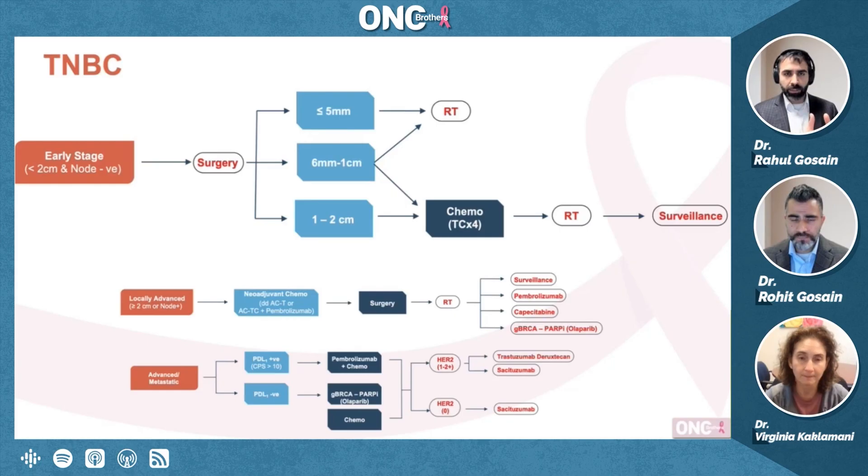Virginia, even if you're getting through surgery with, let's say, six millimeters to one centimeter, but the disease ends up being a little larger than expected — in the adjuvant setting, who are the right patients that you're leaning towards anthracycline? Is it the bigger tumor? Of course, yes, if it's lymph node positive. But is it the bigger tumor? Grade? Younger patients? When are you bringing in anthracyclines here?